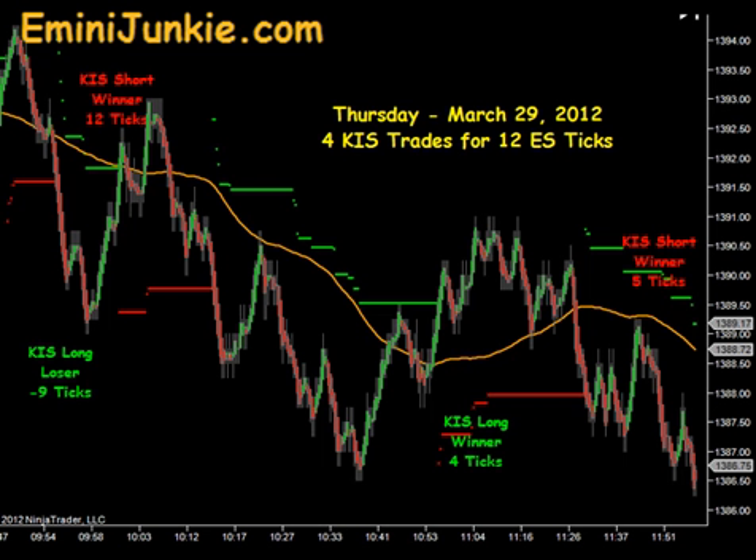This morning pre-market we were trading off a little bit — the market was down. We actually had a signal to go long right shortly after the open. You can see we had a little bit of a bounce there, but really the market just came right through us for a full stop out, 9 ticks to the downside.